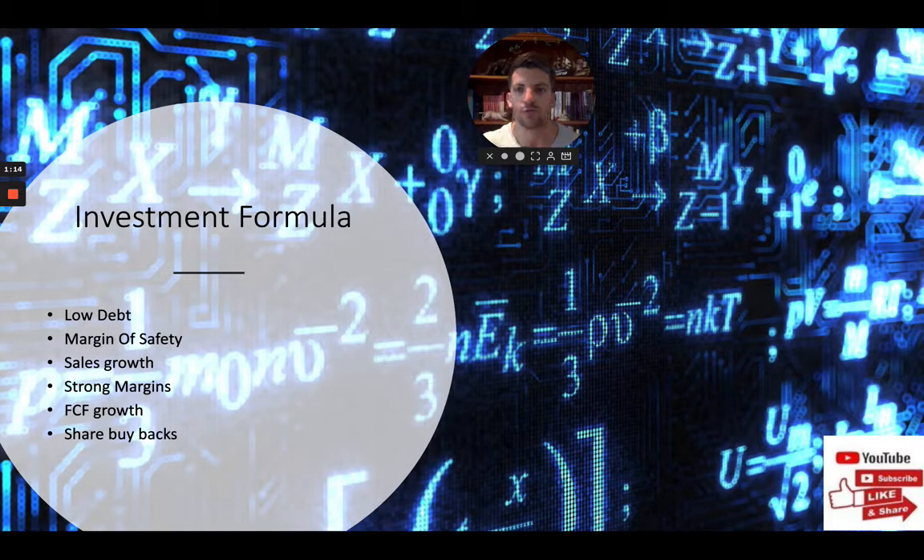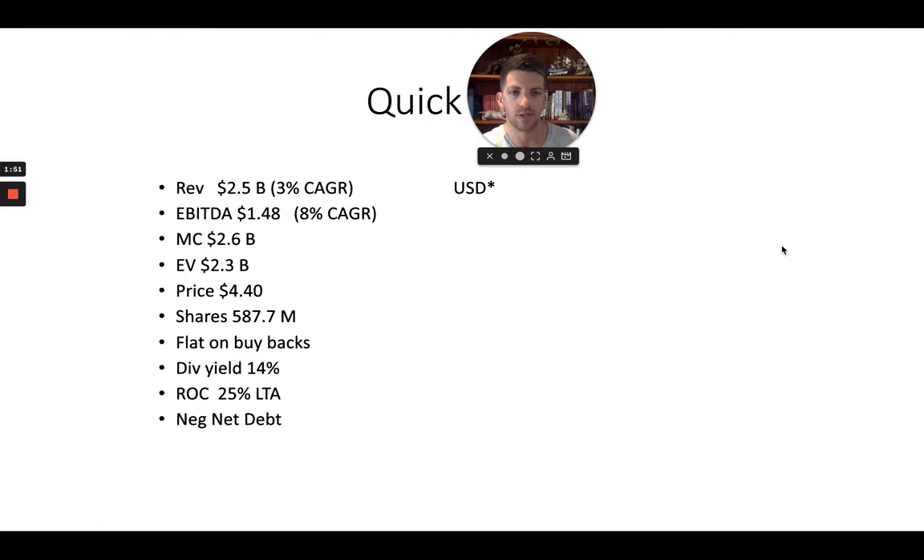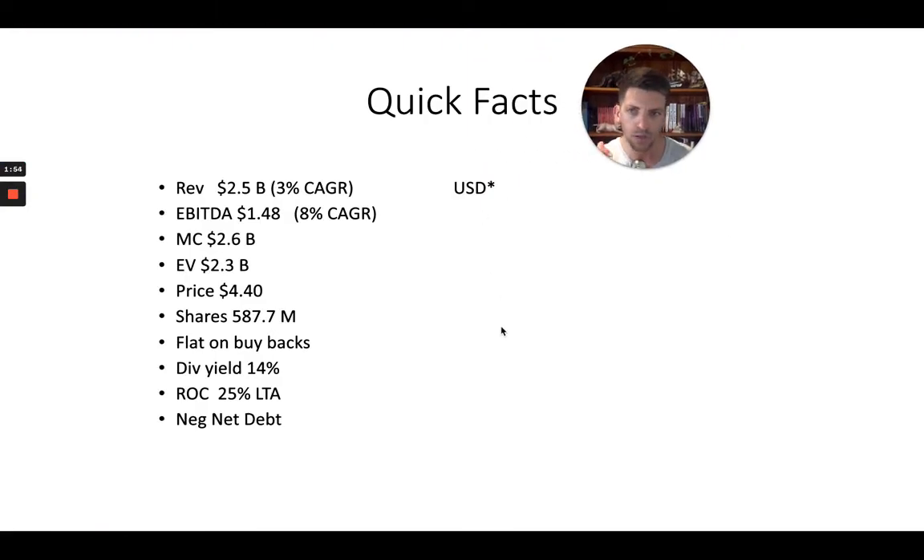The Crassus Investment Formula — what do we look for in the Crassus Investment Portfolio, which is the publicly available portfolio on eToro? We're looking for businesses with low debt, which we define as either low net debt or net debt to EBITDA of three or less, generally speaking. Margin of safety in terms of the calculations we use and the price relative to our estimates of intrinsic value. We want sales growth, strong margins, free cash flow growth in particular, and share buybacks.